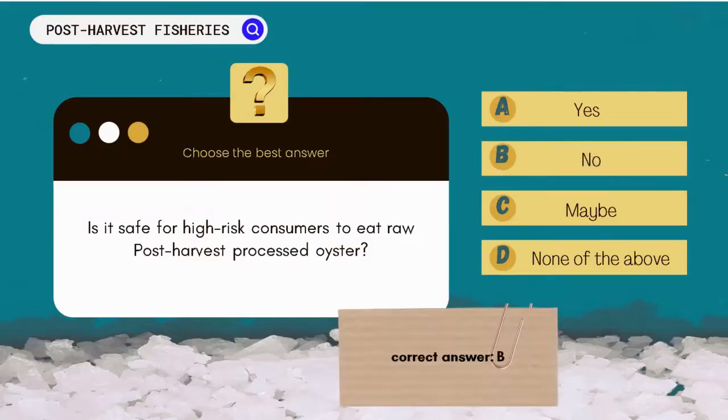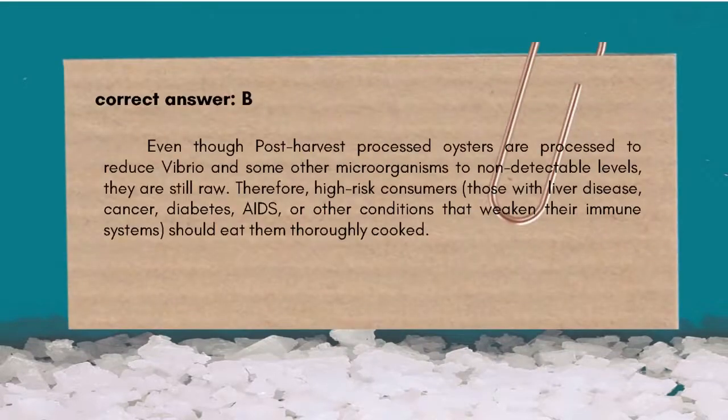The correct answer is B. No. Even though post-harvest processed (PHP) oysters are processed to reduce vibrio and some other microorganisms to non-detectable levels, they are still raw. Therefore, high-risk consumers — those with liver disease, cancer, diabetes, AIDS, or other conditions that weaken their immune systems — should eat them thoroughly cooked.